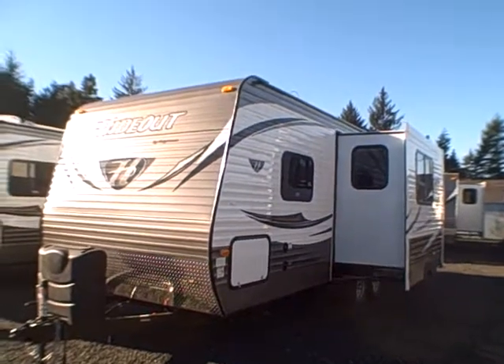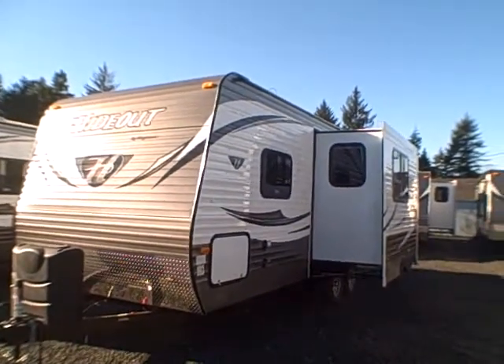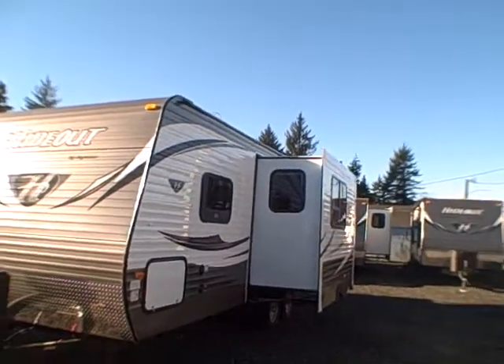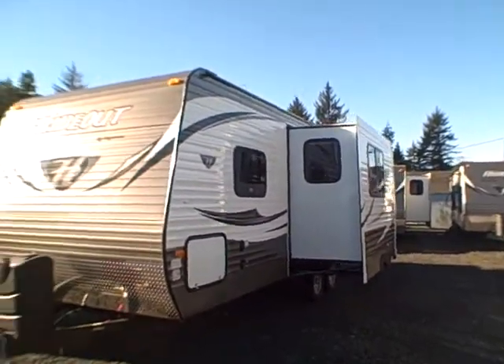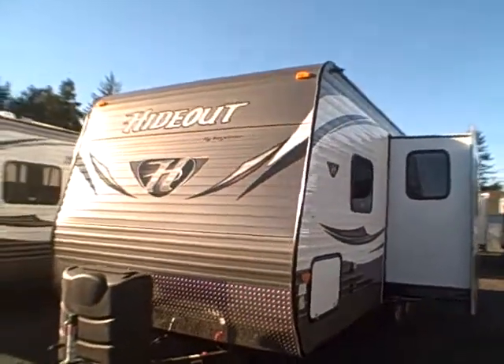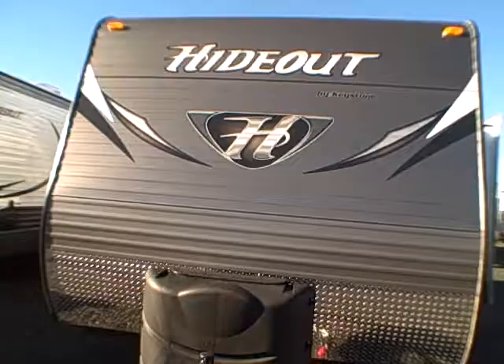Hi, this is Bob with Gibbs RV. Today we're looking at a 2015 Hideout by Keystone, model 22 KBS. It's a rear bath with slide out, featuring the West Coast Edition — the tattoo style graphics you see here, with the gray front and the big H on its chest.